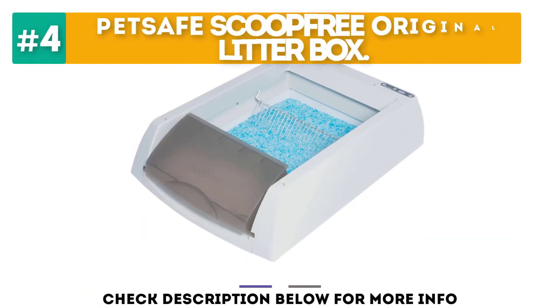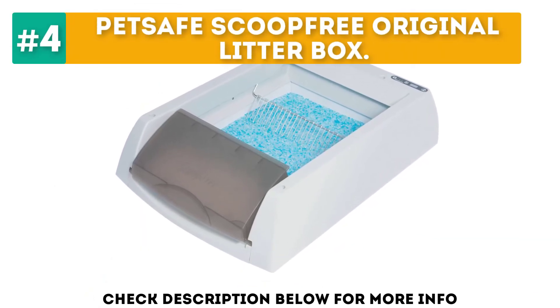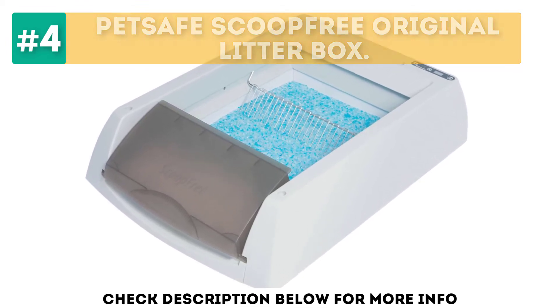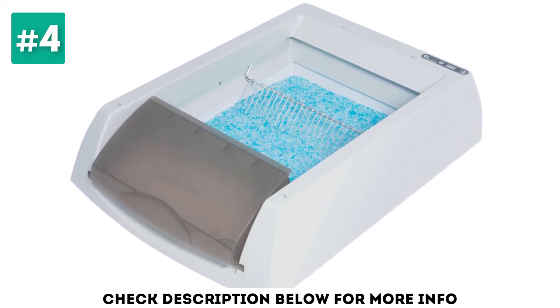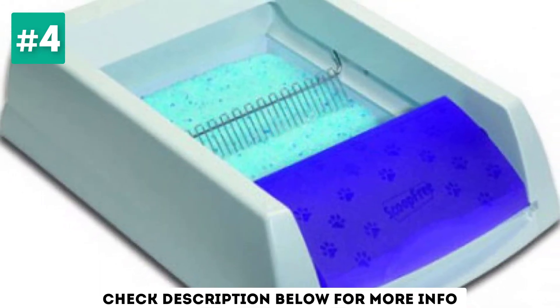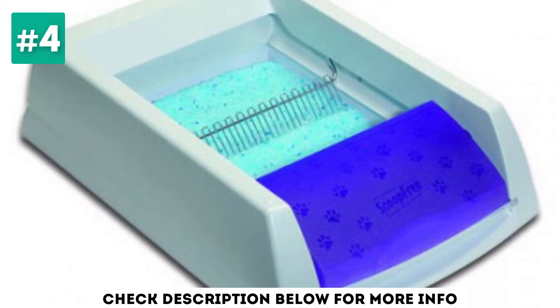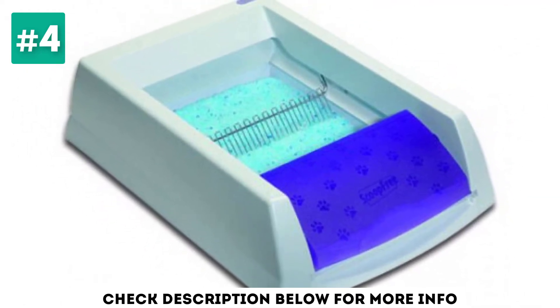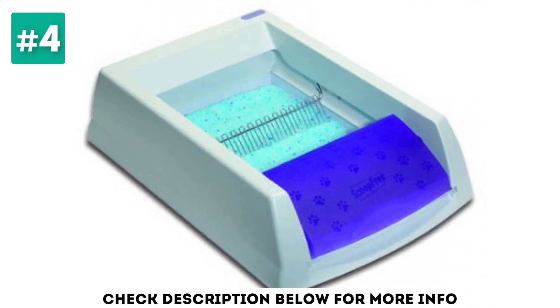At number 4, the PetSafe Scoop Free Original Litter Box. The PetSafe Scoop Free Original Cat Litter Box is another solid choice if excellent odor control and minimal waste cleaning are what you're after. This automatic unit self-cleans for weeks at a time thanks to the litter crystals it uses. The crystals absorb waste and odor incredibly well, plus are low in dust and tracking.